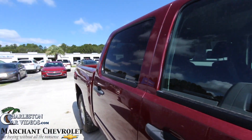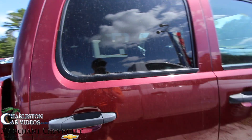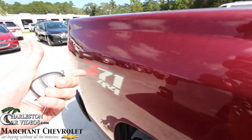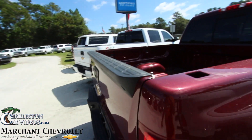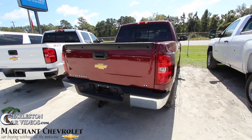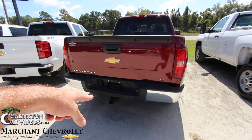According to the window sticker up there it says it's certified pre-owned. Four-door, Z71 4x4. No bed liner or spray in back there — that may be something you want to add on. But it does have the tow package on the bottom.